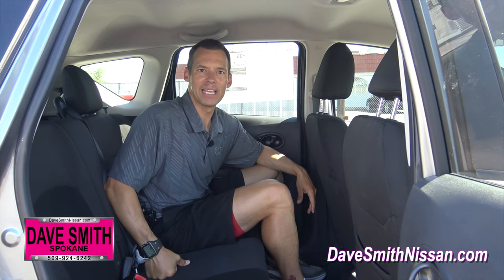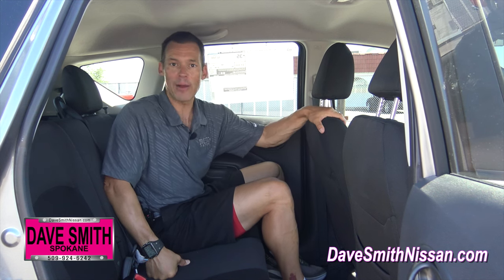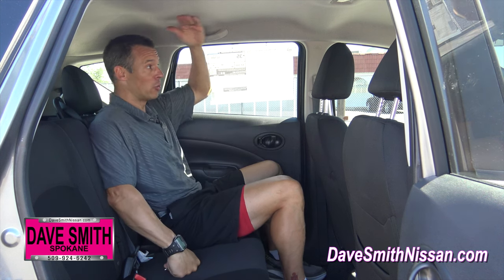Here's a look at your real world backseat legroom and headroom from a guy who's 5'11", and it's quite cavernous for a compact hatchback. Here's my position as a driver up front — look how much room I have between my knees and the back of the seat. And headroom is enormous too. This really does play like a much bigger vehicle.